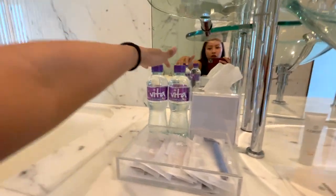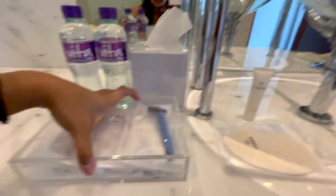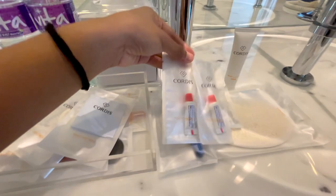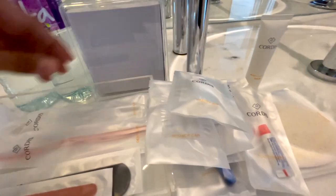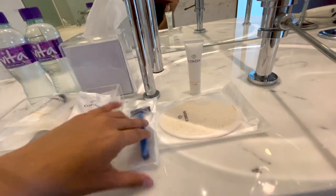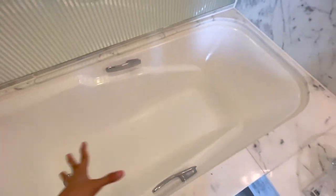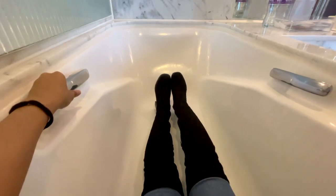We have the toiletries here — water, tissue, body lotion, and scrub. When we open this we have shaving things, a sanitary bag, shower cap, pantali, vanity kit, a nail file, hair comb, and a little toothbrush. We'll put it back so we don't get messy. On this side we can see the bathtub — I think it's a really decent size, already big for me. If I sit down, it's really spacious.